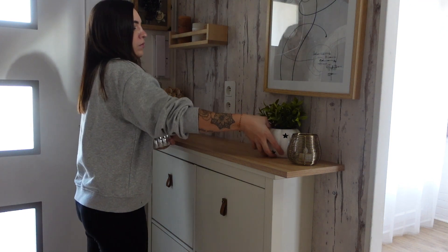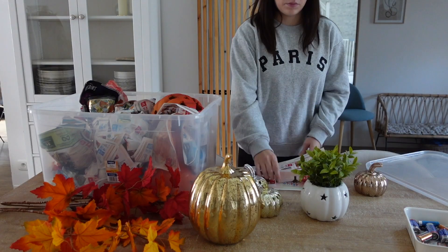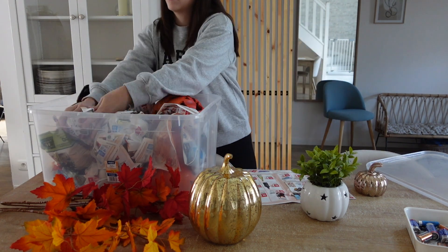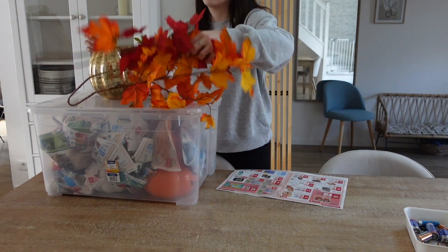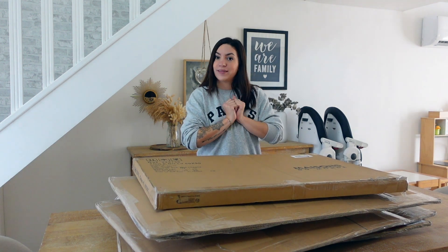Il ne me reste plus qu'à enlever la déco de l'entrée, et j'en ai enfin terminé. Ma boîte n'est même plus assez grande, donc j'ai complété avec un cabas. J'ai terminé de retirer la déco d'automne — franchement, ça fait du bien de retrouver sa maison un peu épurée. J'ai reçu cette semaine tous mes colis Maison du Monde. On va découvrir ça ensemble et j'ai trop hâte !